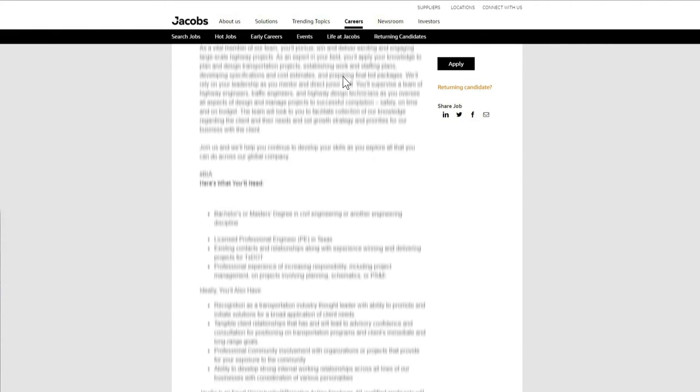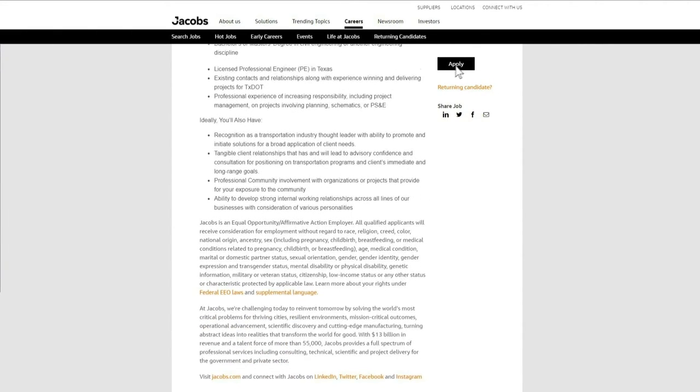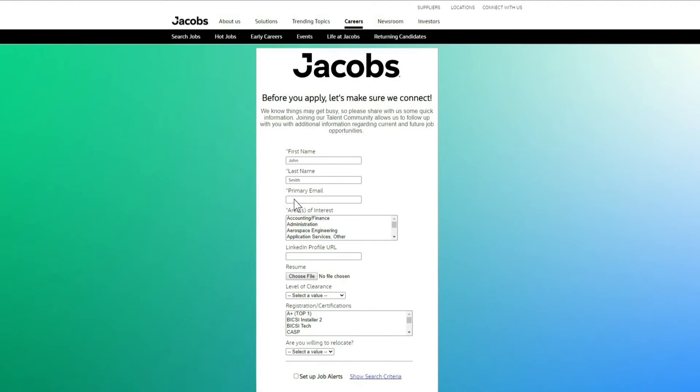Once you've identified a position that aligns with your competencies, capabilities, and career goals, click the Apply button to create a profile. Having a profile will make it easy for you to apply to multiple positions now or in the future.